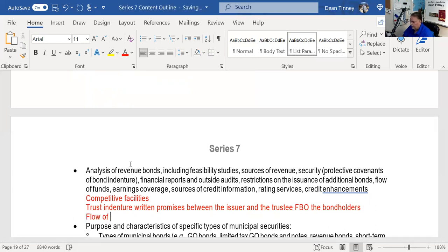One key item in the trust indenture is the flow of funds. You should always assume on your exam a net revenue pledge, and under a net revenue pledge, the operations and maintenance fund has priority — it comes first in the flow of funds.